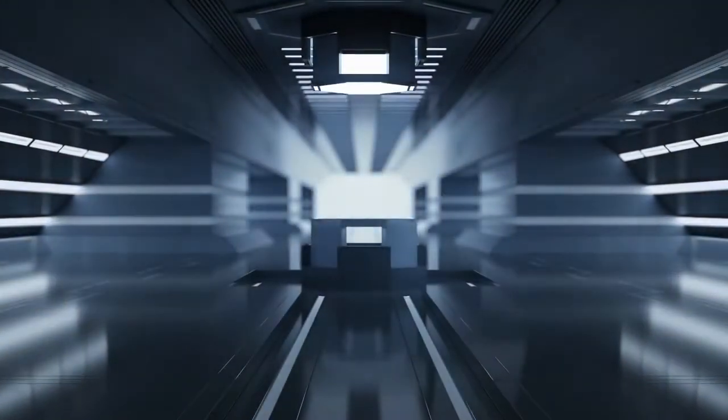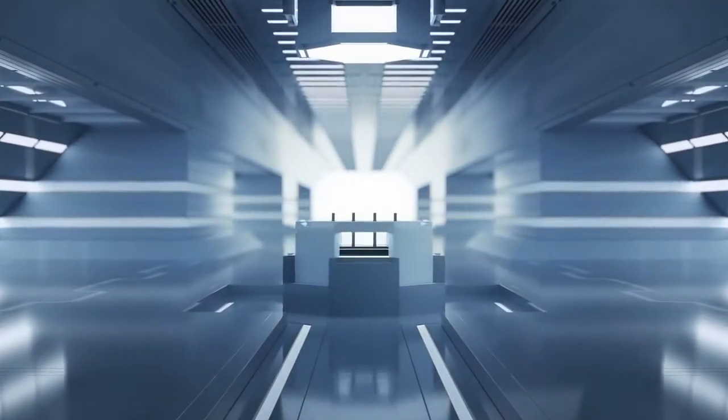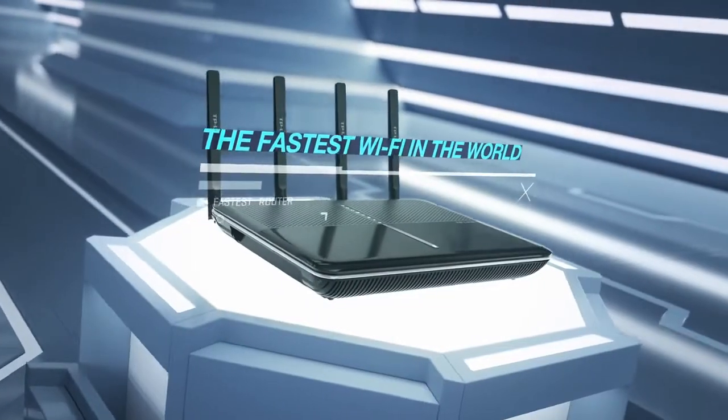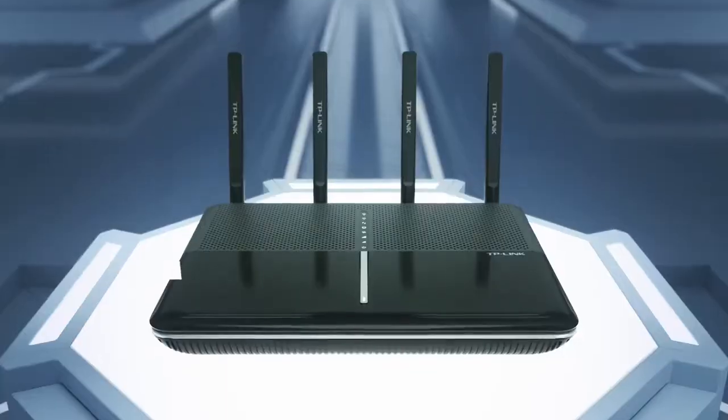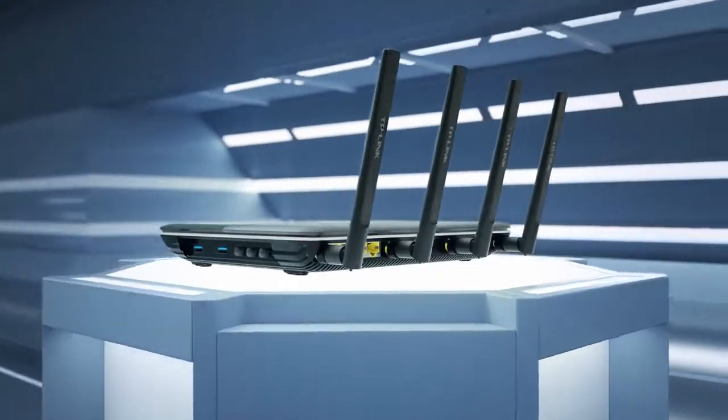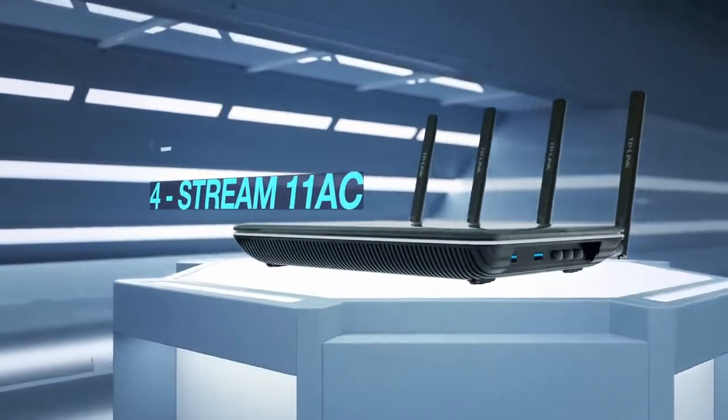A new age in Wi-Fi technology has finally arrived, introducing the world's fastest and most advanced Wi-Fi router, the all-new TP-Link Archer C2600, featuring blistering fast all-new dual-band Wi-Fi.